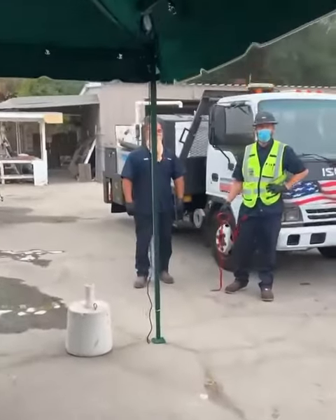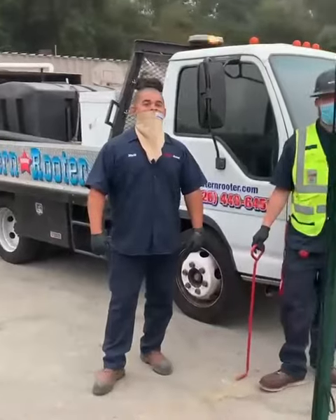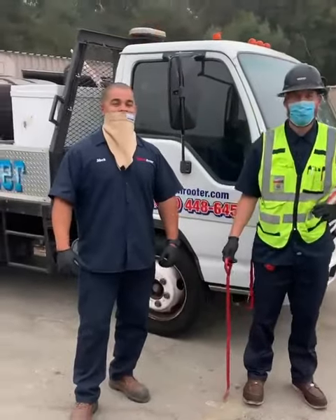Let me first introduce the guys to you before I tell you what's going on with this job. On the left, the guy with the beige mask, is Mark, and on the right is Josh. These two guys are sewer experts at Western Rooter.